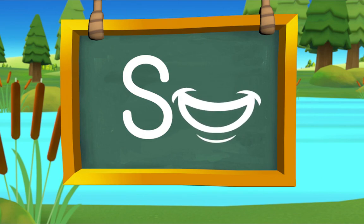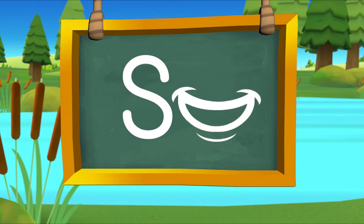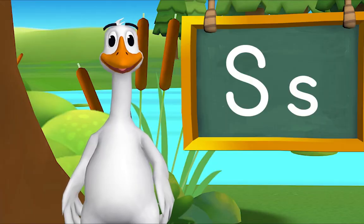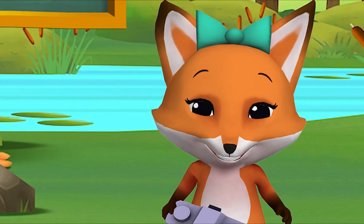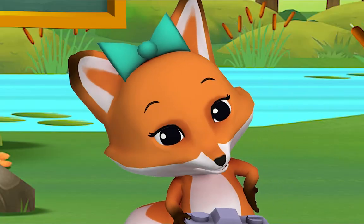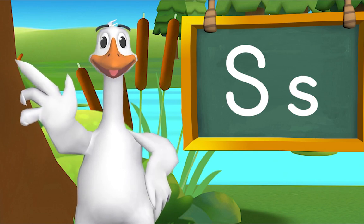Smile! Now you try — smile! Super! I heard the letter of the day again! Me too! S, S, super! Super! Sensational! Let's have a treasure hunt and find things that begin with S. Here are more things that begin with S!